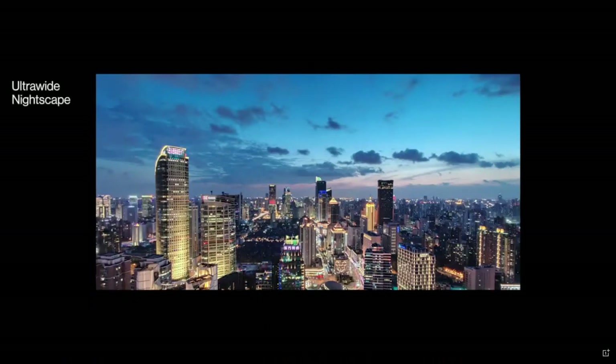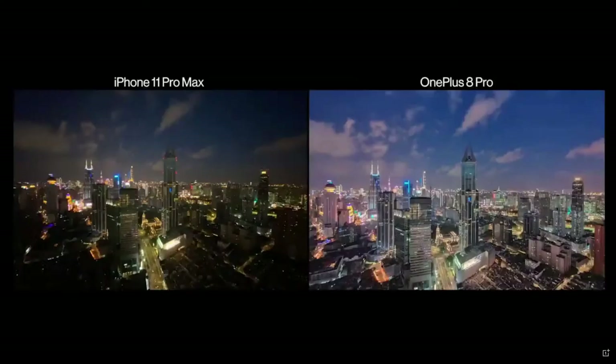That larger sensor has another advantage too, and that's ultrawide night shots. You can get clear, sharp images even in the dark, just like in this comparison with the iPhone 11 Pro Max.